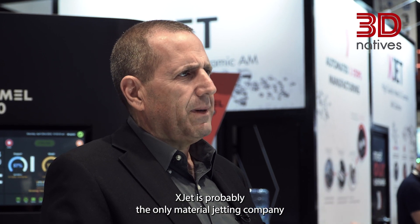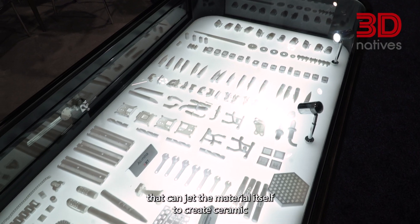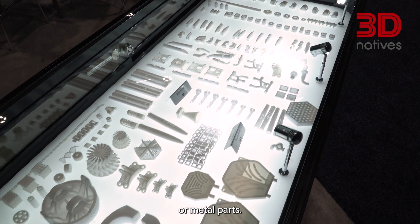My name is Dror Danai. I'm with EggJet for many years now. EggJet is probably the only material jetting company that can jet the material itself to create ceramic or metal parts.